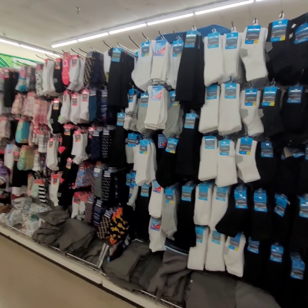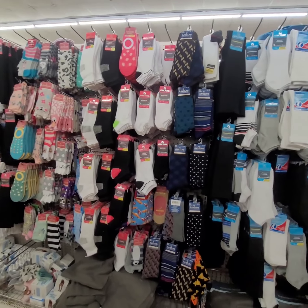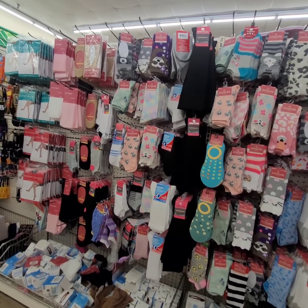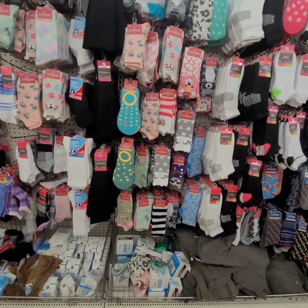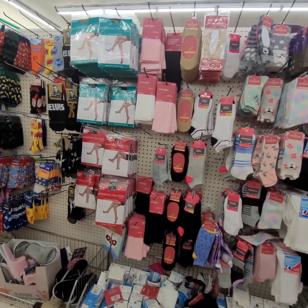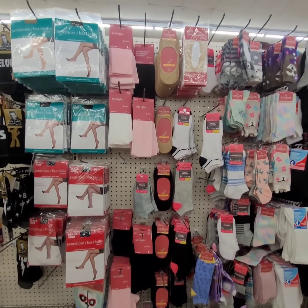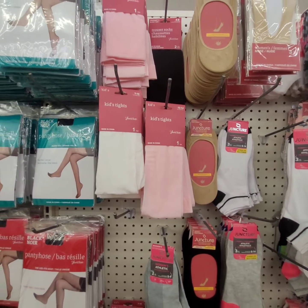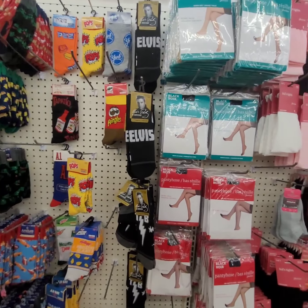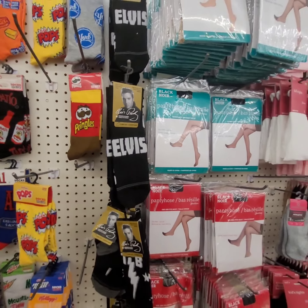Wow, look at their sock selection — very nice! These are all $1.25. They even have pantyhose, stockings, and kid tights for $1.25. Y'all see the Elvis socks? I'm gonna have to get those. Y'all know I like socks.